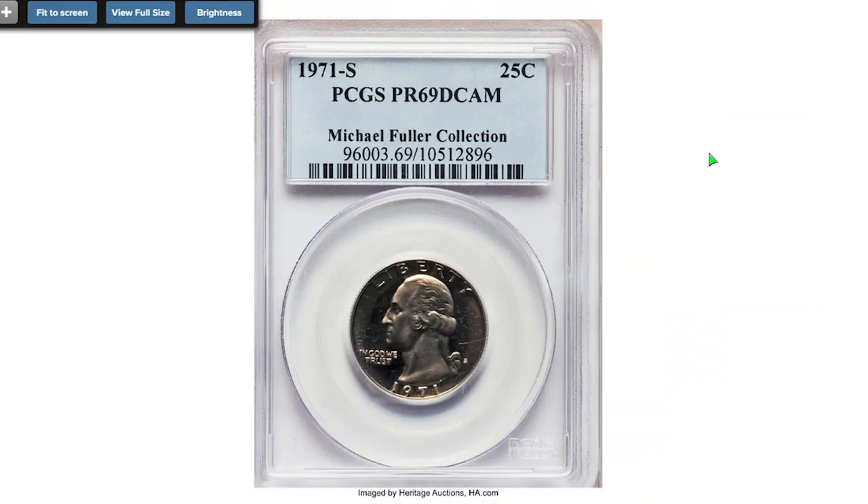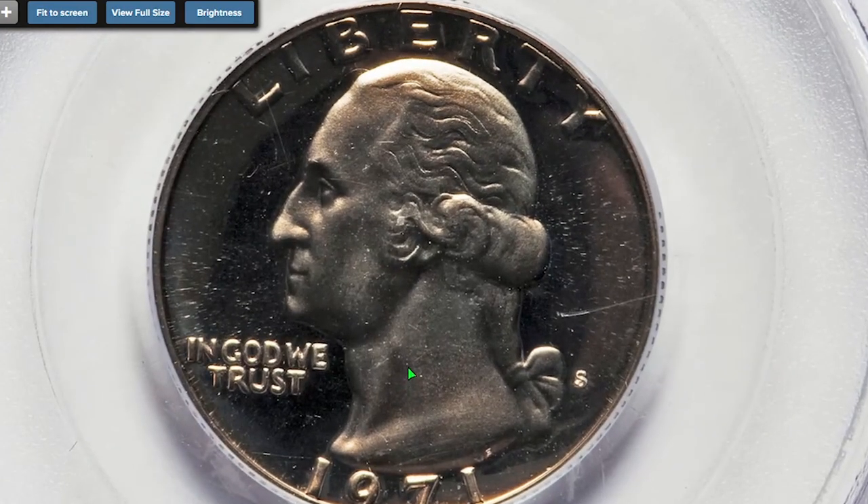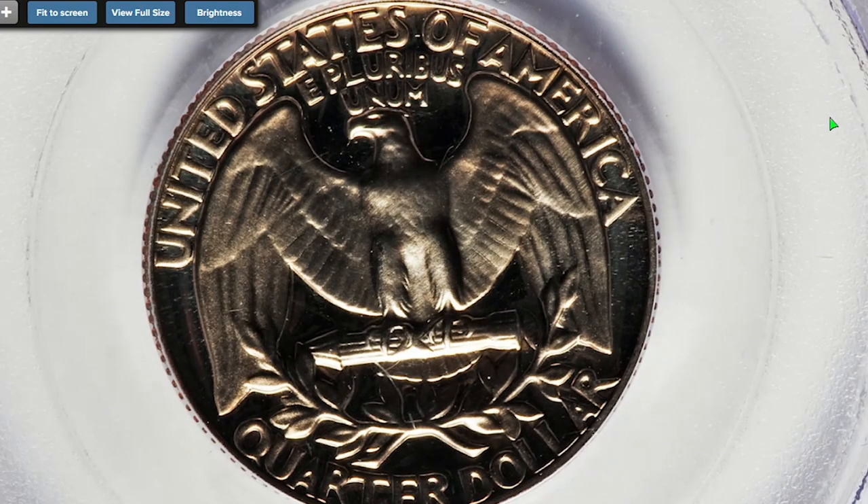Here is the 1971-S Proof Washington Quarter graded PR69 Deep Cameo by PCGS. These examples retain full proof brilliance with only a hint of champagne toning that adds to the overall aesthetic appeal. The contrast between the field and devices is remarkable, and the quality of strike is incredible — every design element is boldly rendered to its maximum depth. It sold in 2012 for $6,900.